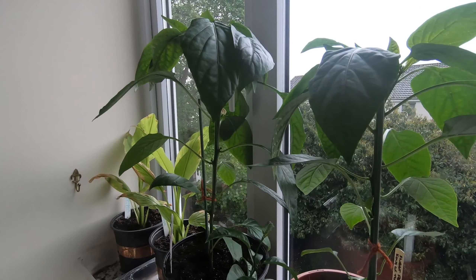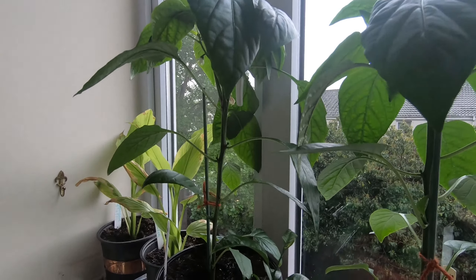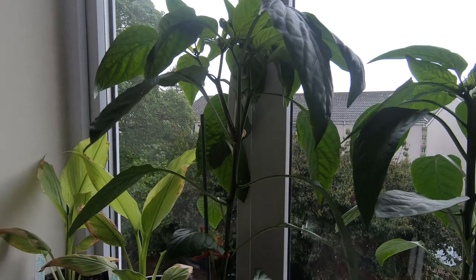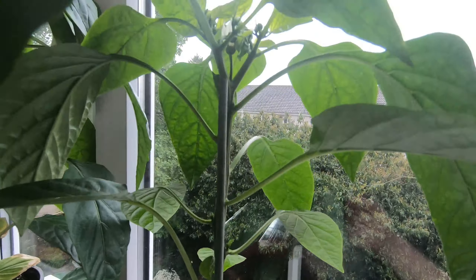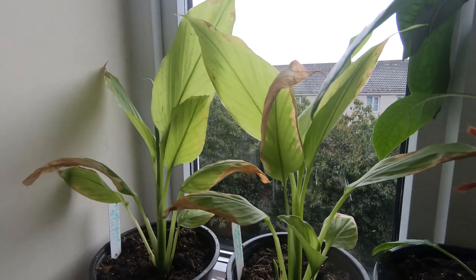I'm one floor up from the living room, and this is also a south-facing window. We have a couple more King of the North peppers here — a couple of flowers but no fruit yet. The plants are looking quite healthy.